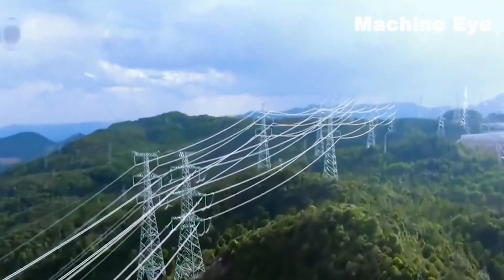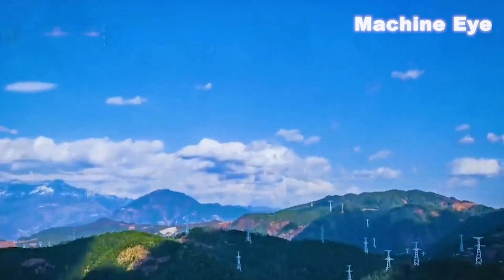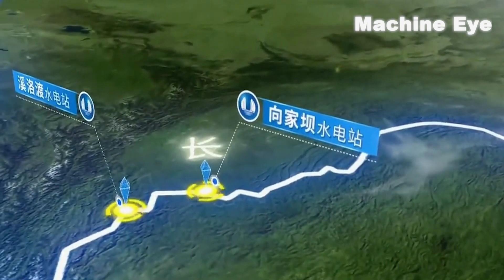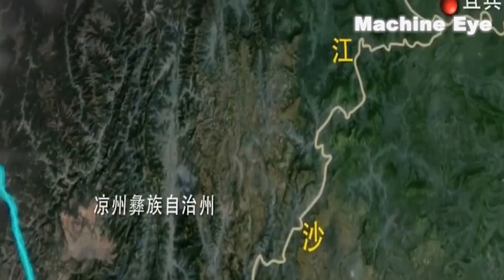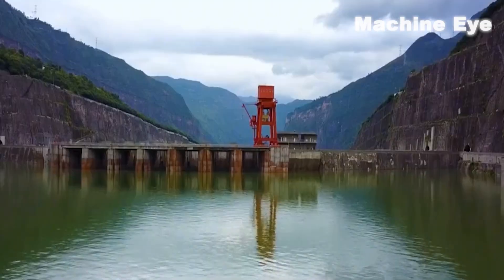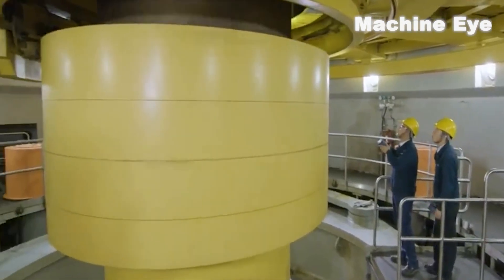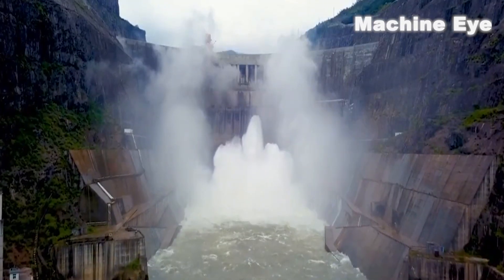The completion and operation of Baihetan Hydropower Station will bring huge benefits to China, promote its economic development, and contribute to the global optimization of energy resources. Xiluodou Hydropower Station is located at the junction of Lanping County and Fugong County, Nujiang Lisu Autonomous Prefecture, Yunnan Province. It is the third-level cascade development hydropower station on the lower reaches of the Jinsha River, with a total installed capacity of 17.5 million kilowatts, one of the largest hydropower stations in western China, and one of the largest arch-dam hydropower stations in the world.